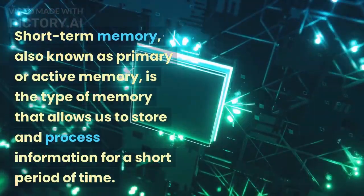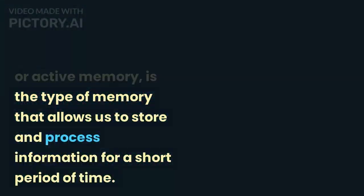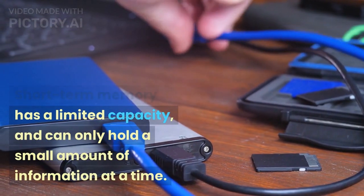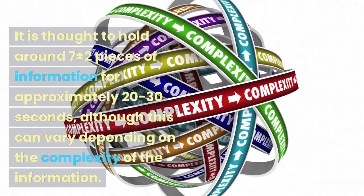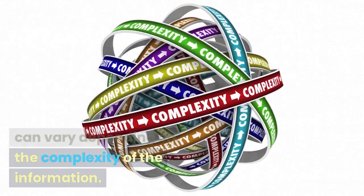Short-term memory, also known as primary or active memory, is the type of memory that allows us to store and process information for a short period of time. Short-term memory has a limited capacity and can only hold a small amount of information at a time. It is thought to hold around 7 ±2 pieces of information for approximately 20-30 seconds, although this can vary depending on the complexity of the information.